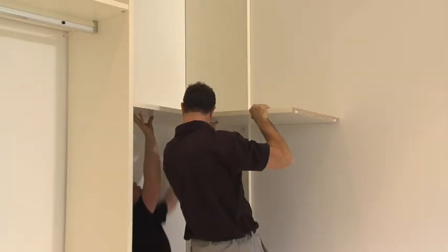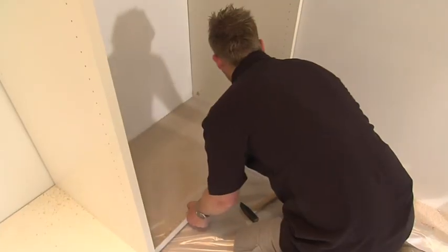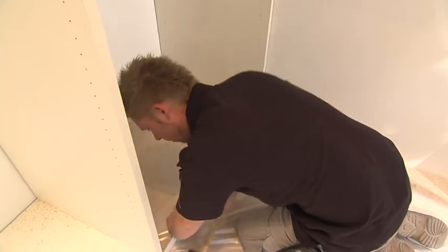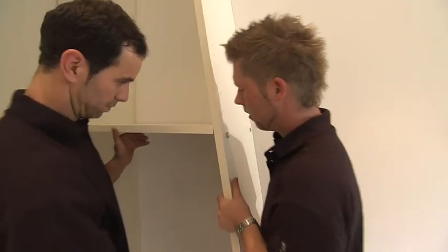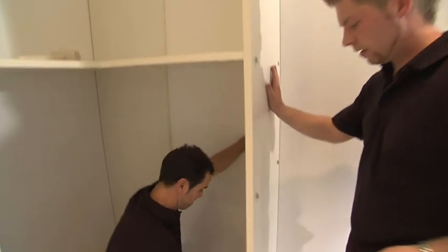Opposite the left corner is the mirror image of the right corner as the interior system is installed. In addition to this version of the classic system there are many more possibilities. Since Raumplus products are always made to order, it's possible to make optimal use of every space. Difficult corners and sloped ceilings can be functionally integrated.